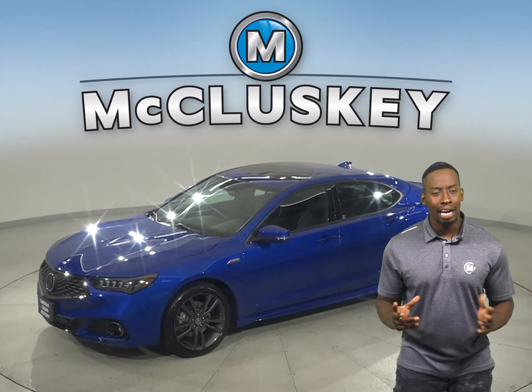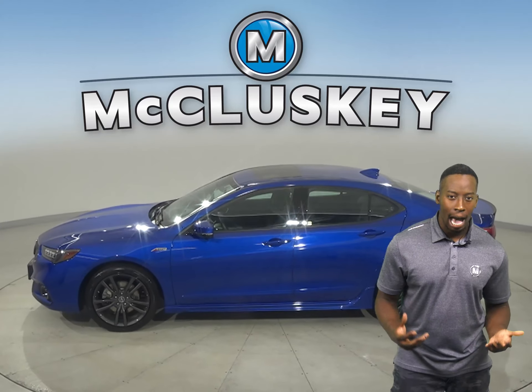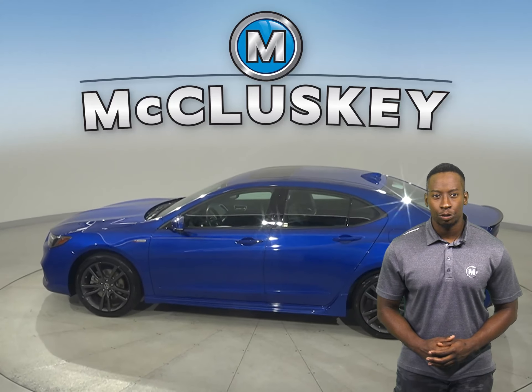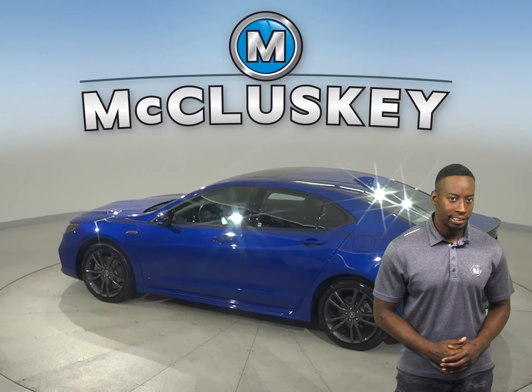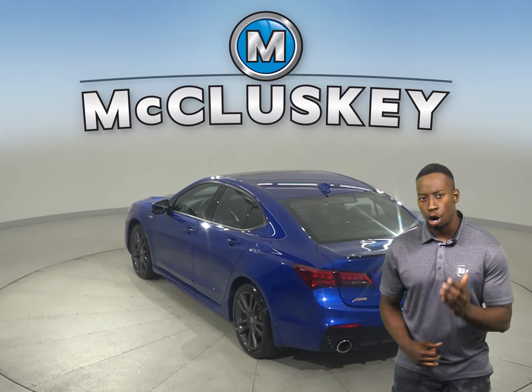Here we have an all-blue 2020 Acura TLX. With its quiet cabin rides and full suite of driver assistant aids and comfortable backseat for even adult passengers, this 2020 Acura TLX is the car for you.